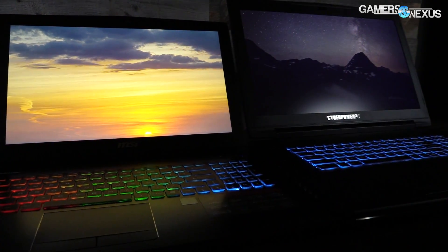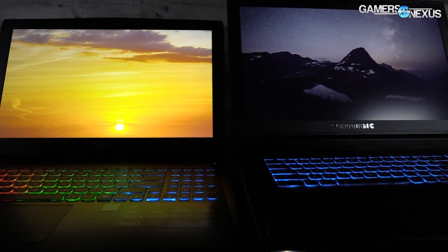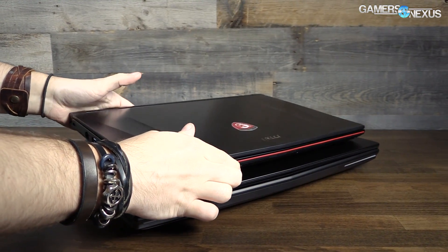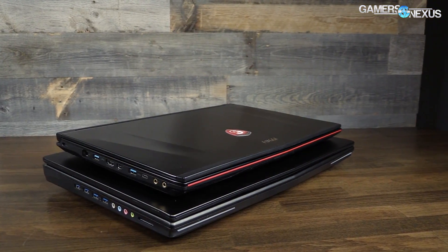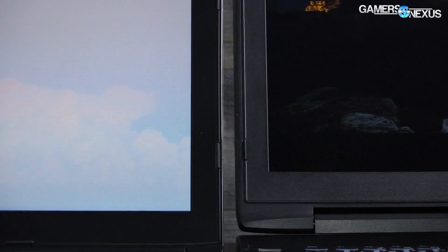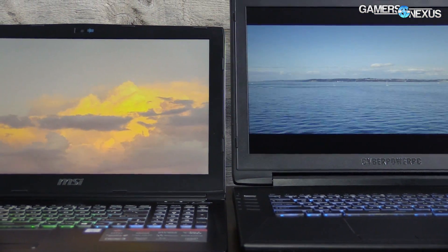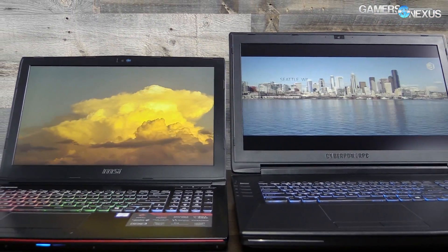Something we talk about with system integrators like CyberPower, Origin, and iBuyPower is that they all have options to ship units with no bloatware at all. This is the correct approach and should be adopted by MSI. Besides, MSI units are often sold as rebranded SI units anyway — if you bought one from MSI and then the same unit from an SI who opts out of bloatware, you'd actually see better performance out of the box with the SI unit. And MSI is not the only offender.